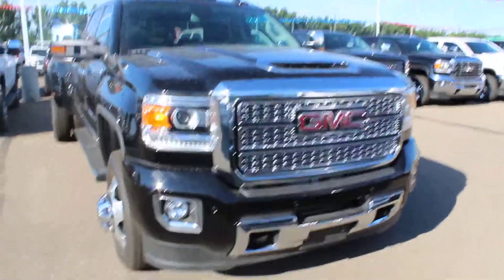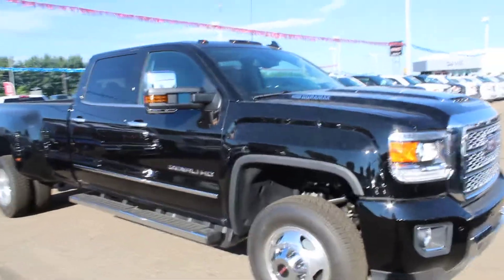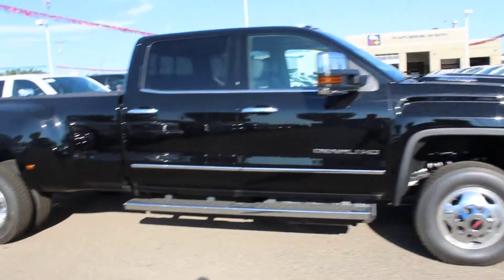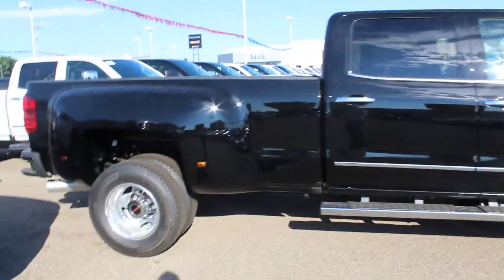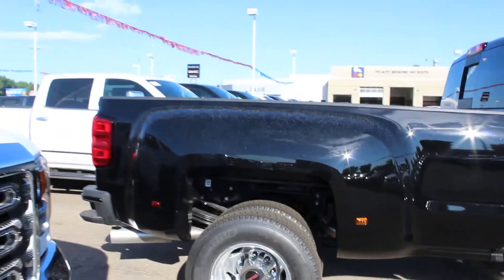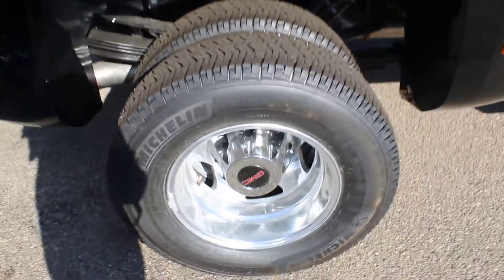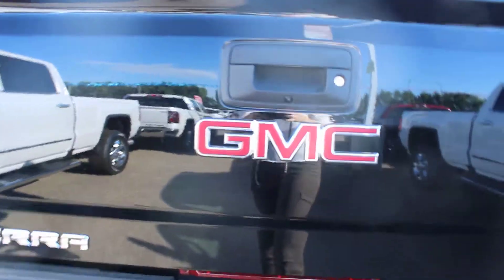Welcome to Davis GMC Buick here in Medicine Hat. Today we have a 2018 GMC Sierra Denali HD in black. It's a 6.0 liter, 6-speed HD automatic transmission, Duramax diesel. It comes equipped with a rear vision camera and easy lift and lower tailgate.